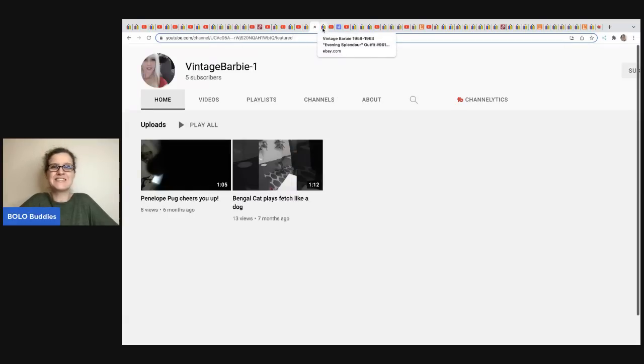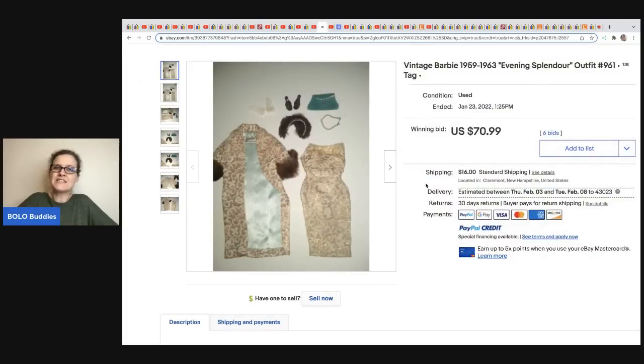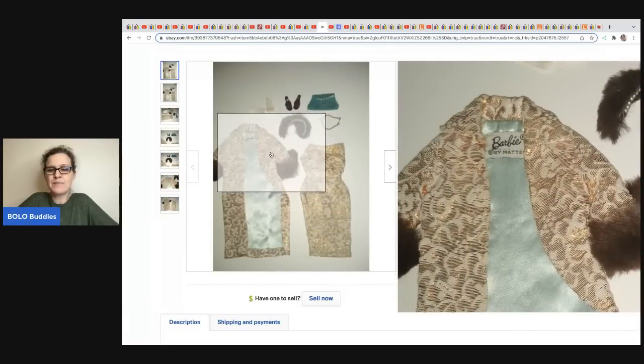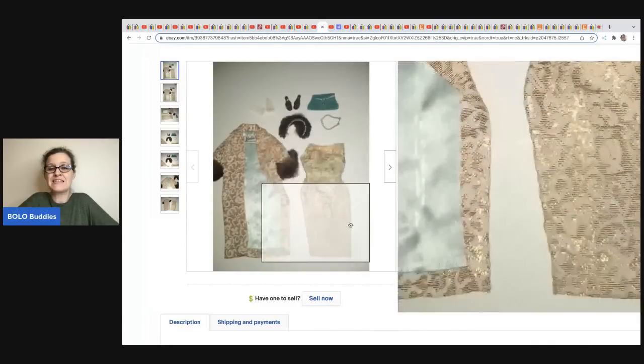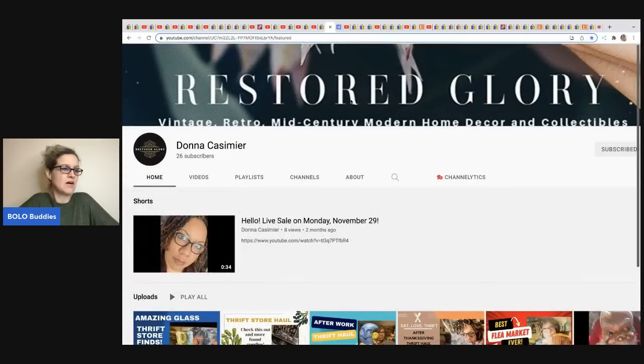This one comes from Vintage Barbie — no YouTube content yet but she's talking about doing it, so subscribe. She buys things in bulk, keeps what she wants, and sells the rest. She sold this Barbie outfit from 1959 to 1963 — it's the Evening Splendor outfit number 961. Look for the black tag label — that's what you're looking for. This one has all the pieces and it sold for $70.99 on auction plus shipping.